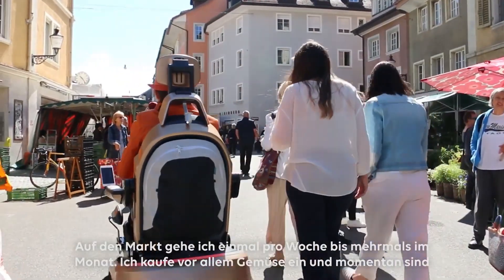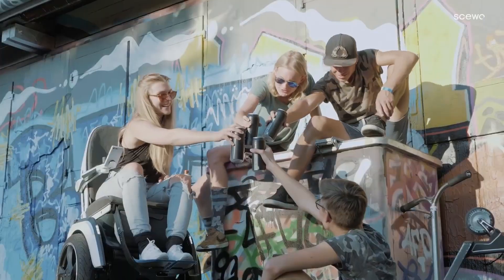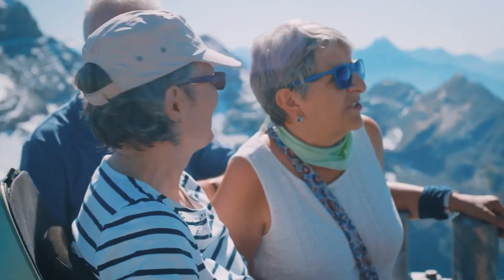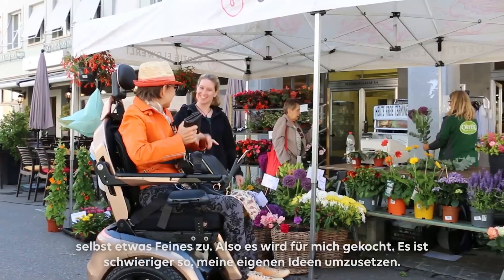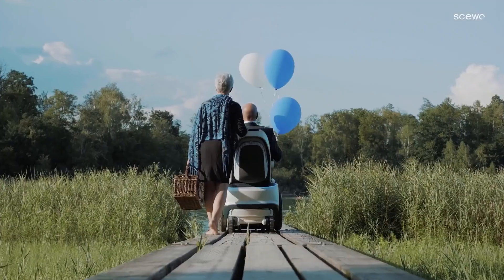For instance, maneuvering through crowded areas or avoiding low-hanging objects becomes easier and safer, reducing the risk of collisions and providing peace of mind. With SUO, individuals can overcome physical barriers, explore new environments, engage in social activities, and experience a newfound sense of freedom and empowerment.